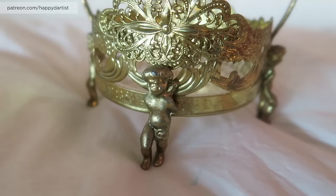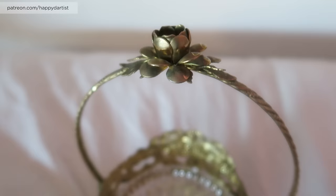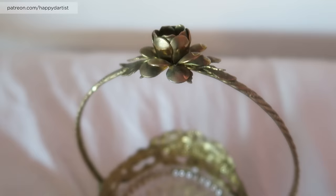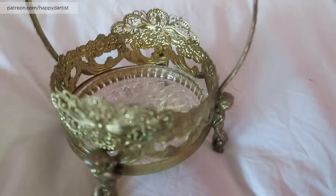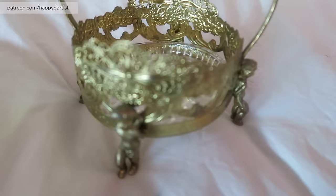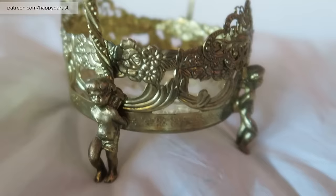First up we have this cute little basket-looking thing. I'm not actually sure exactly what it is, and even the lady who sold it to me said she didn't really know for sure, but we guessed it might have been an ashtray. It's from the 50s and it comes with this little glass saucer. I think it would actually be really cute repurposed to hold makeup or paints or mediums — it's got beautiful ornate etchings on the side and adorable little cupids. Super cute.